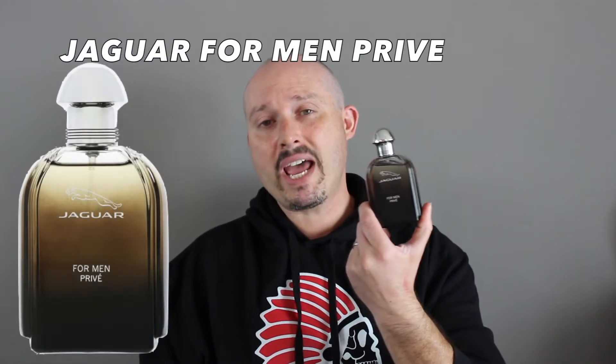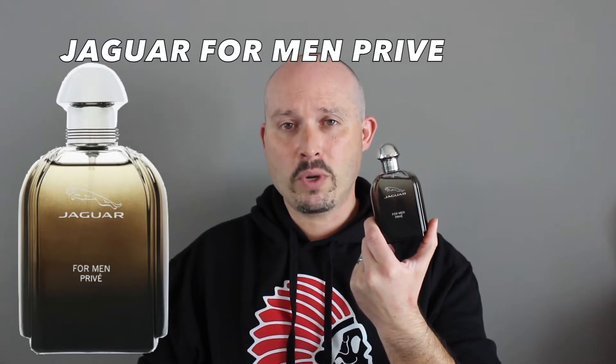Good morning YouTube! Today's video — let's dive into the luxury brand of Jaguar. Their cars are super luxurious and completely out of my budget, but I got a whole fleet of Jaguar fragrances because they are cheapies. Today we're going to be talking about Jaguar for Men Prevay, which was launched in 2015. I believe it is a limited edition.